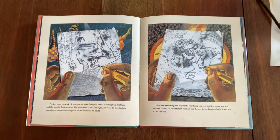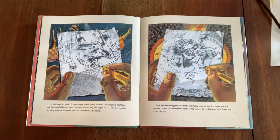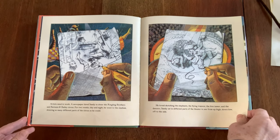Artists needed to work. A newspaper hired Sandy to draw the Ringling Brothers and Barnum and Bailey Circus. For two weeks, day and night, he went to the stadium, drawing as many different parts of the circus as he could. He loved sketching the elephants, the flying trapeze, the lion tamer, and the dancers. Sandy sat in different parts of the theater to see from up high, down low, and off to the side.